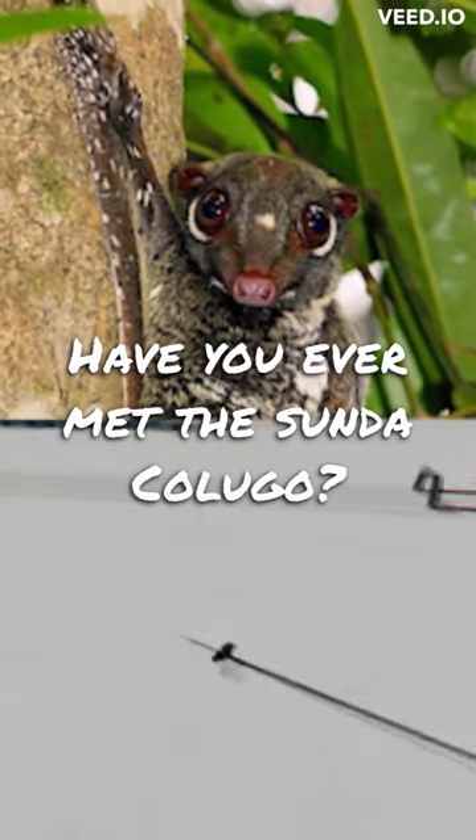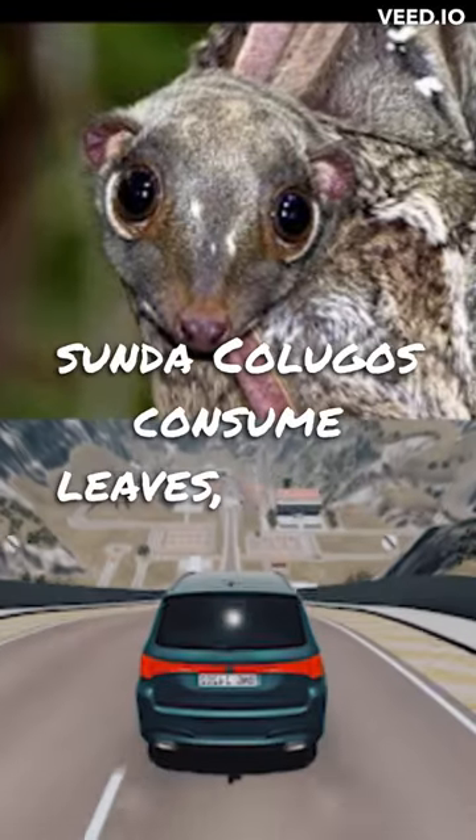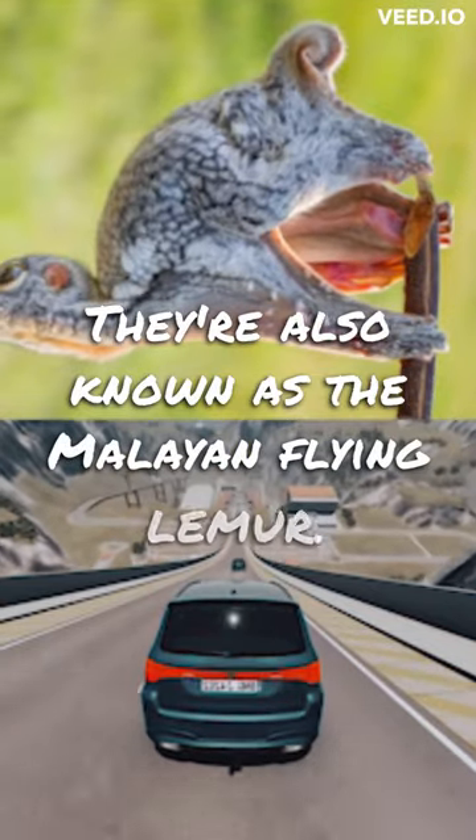Have you ever met the Sunda Kolugo? Part 2. Sunda Kolugos consume leaves, shoots, flowers, sap, and fruit. They're also known as the Malayan flying lemur.